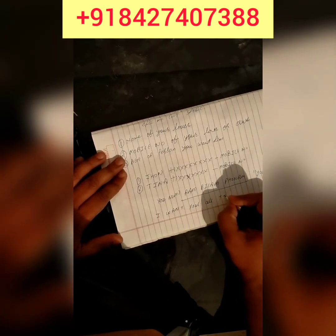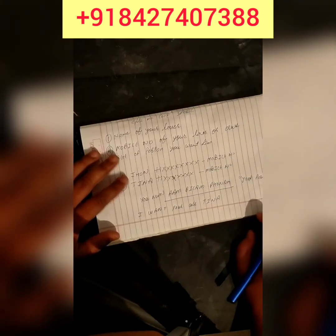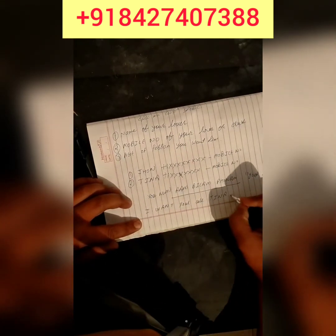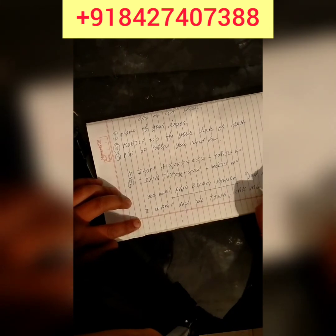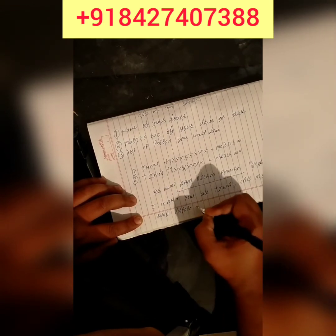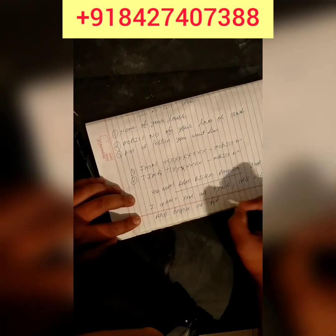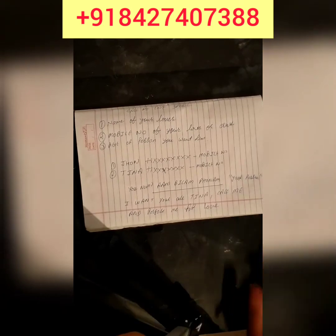While saying these words, your eyes should be closed. You say: 'Call me and propose me for love.' You have to say these words only while doing this spell.